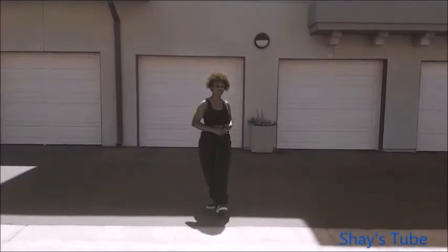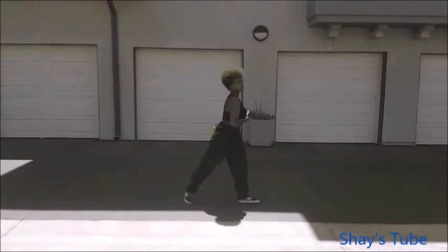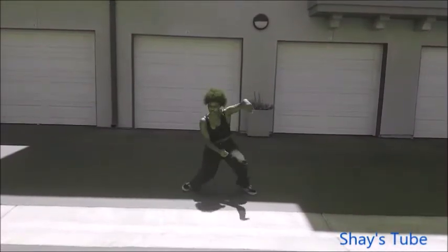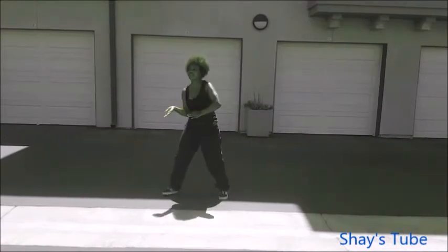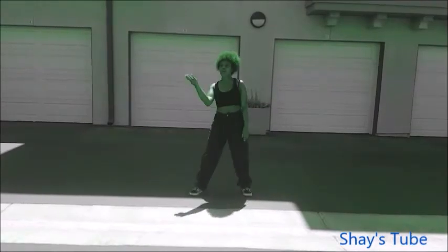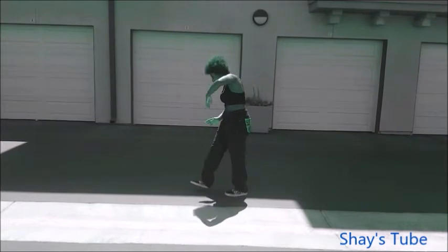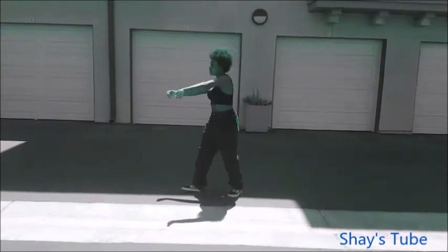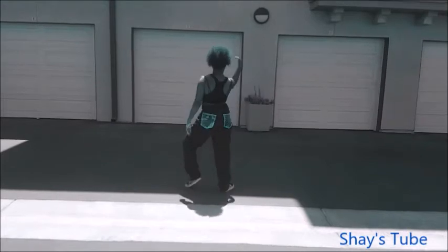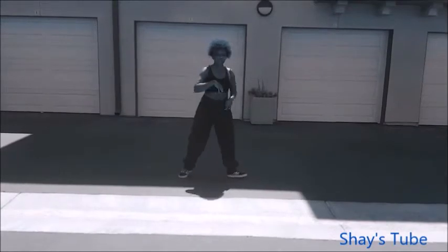This is Shade's Tube and I'm back again, bringing a brand new haul to all my friends. Been to all types of stores like DT and many, many more, bringing you all types of deals that only Shade calls. This is Shade's Tube and I'm back again.